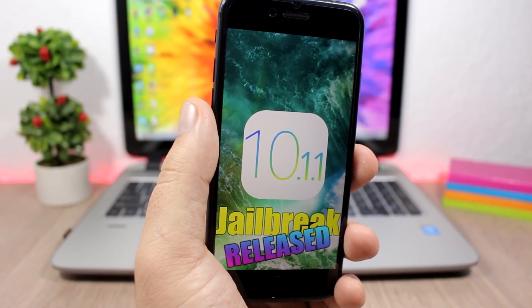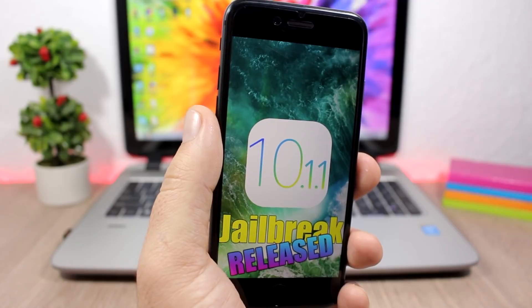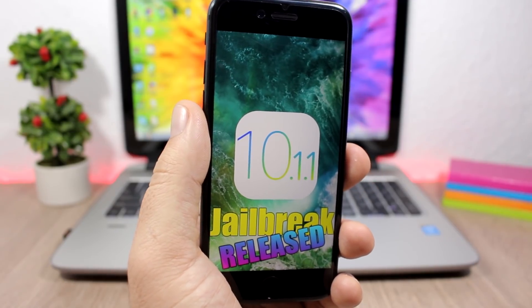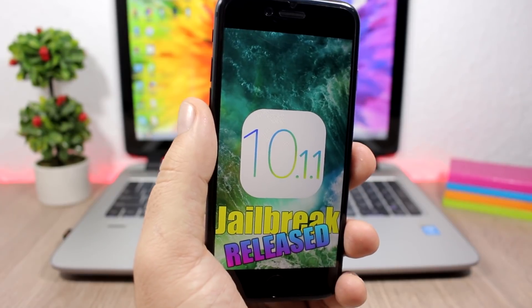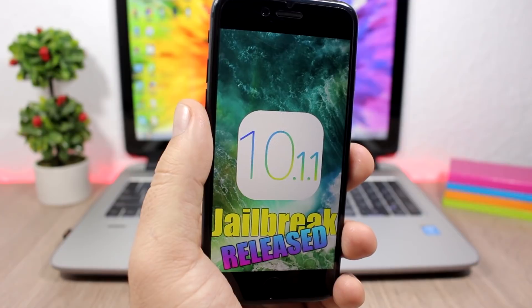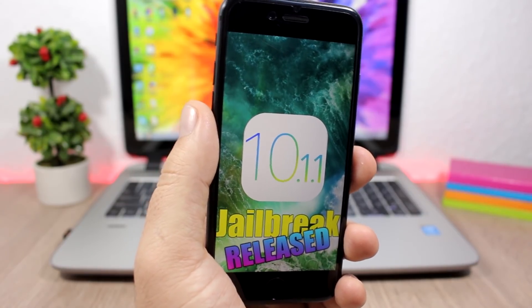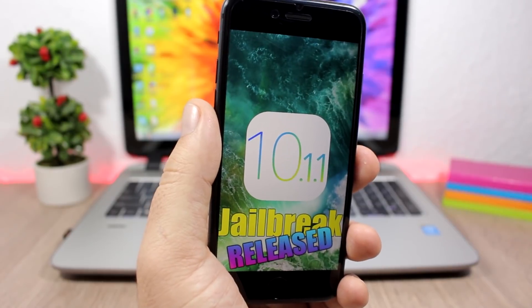According to Luca Tedesco, he will be releasing a meta version pretty soon — maybe in one to two days. That's not the final version, but it will be stable enough to go ahead and jailbreak your device. Just be careful with the tweaks you install; make sure those tweaks are compatible with iOS 10.